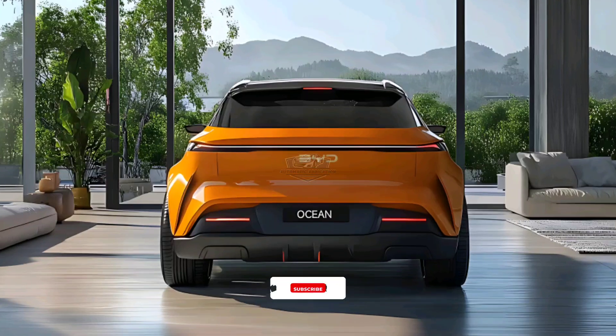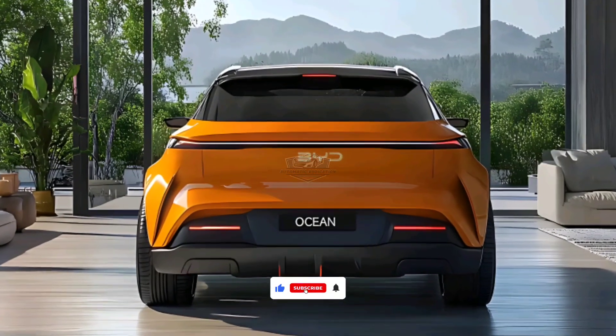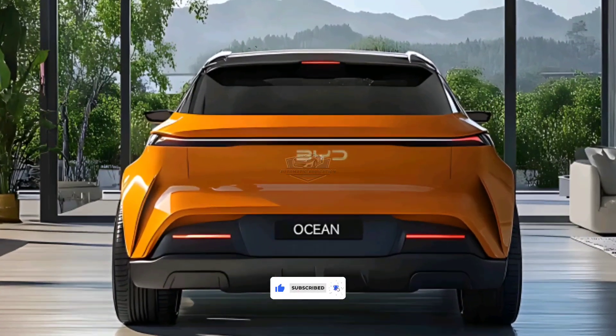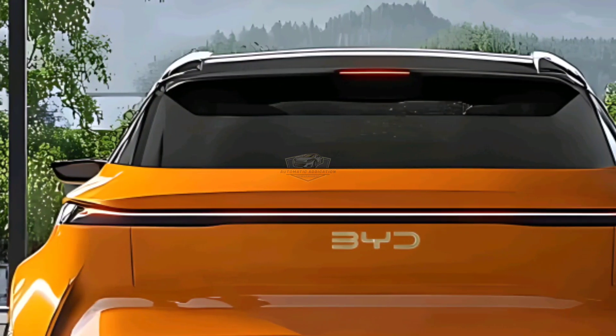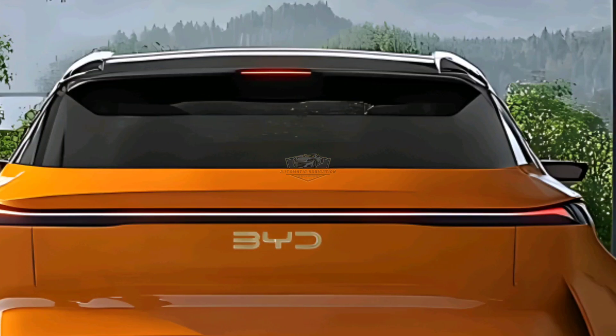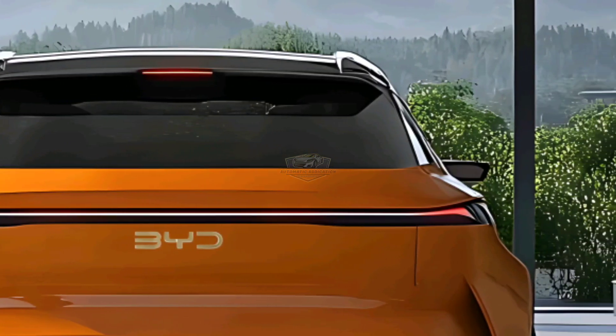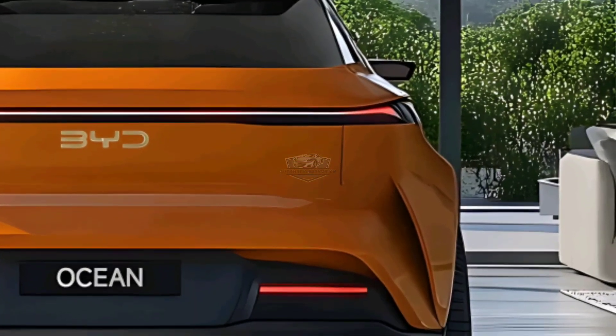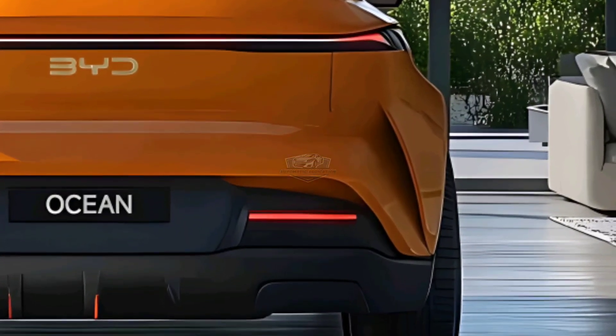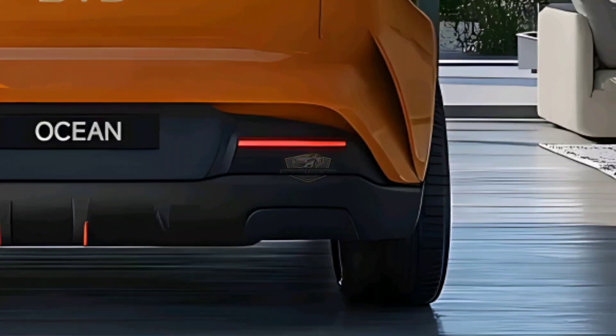Welcome back to Automatic Addiction. Are you ready for a bolder, faster, and more revolutionary automotive future? Meet the 2026 BYD Ocean M, an electric coupe ready to shake up the industry with its insane performance and unrivaled futuristic design. BYD has long been known as an electric vehicle pioneer, but this time they're really bringing something different.